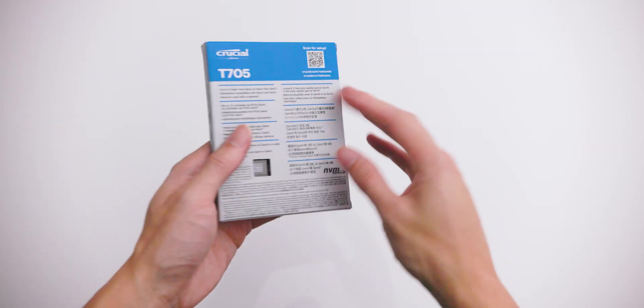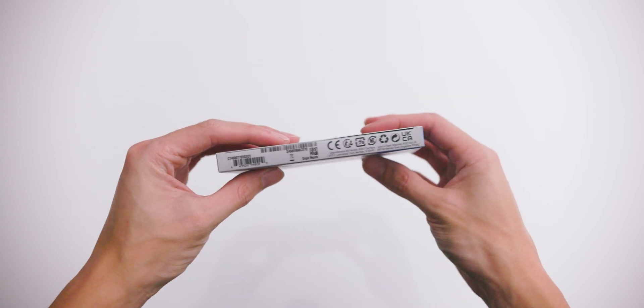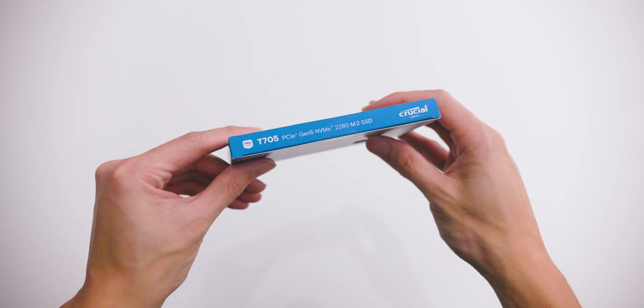Typically when you go larger in capacity it improves the read and write speeds. This is the 4 terabyte option, their highest capacity version. This is also a PCIe Gen 5, which is only compatible with the most recent motherboards. There's not really many options out there, and the few motherboards that do support Gen 5 are quite pricey.